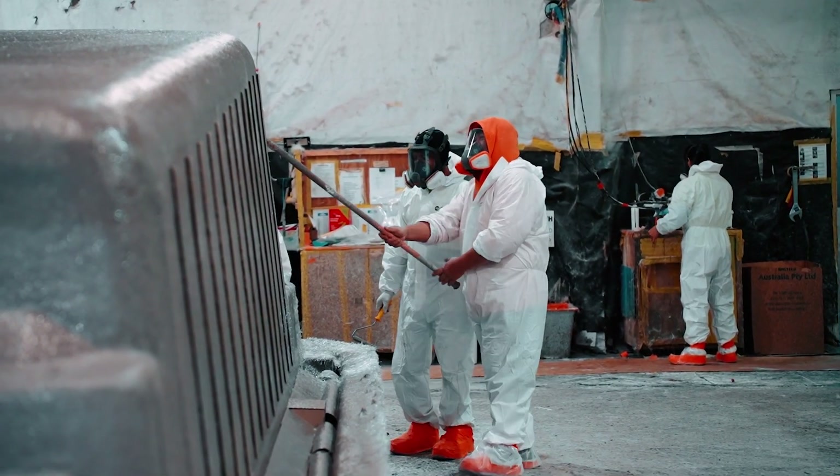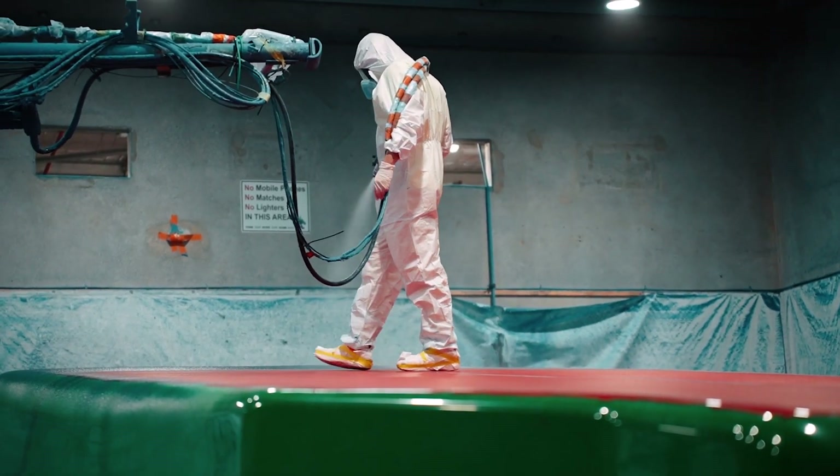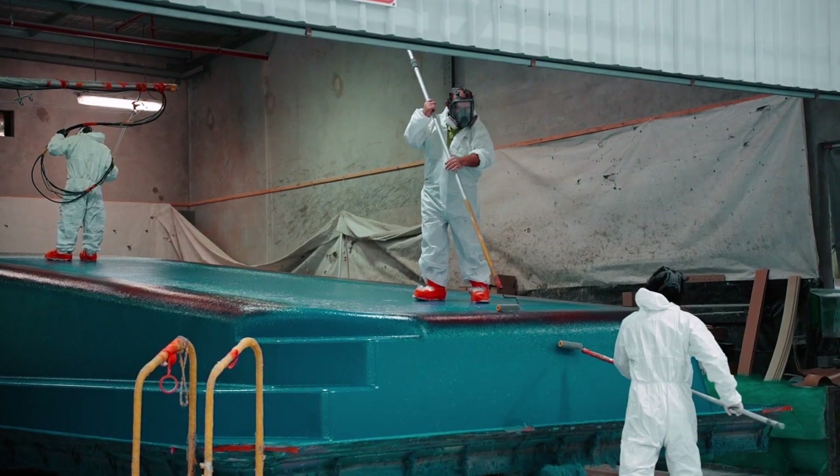The key benefits they were looking for at the time were strength and permeability, so using two different approaches with graphene — we proved it technically. We then had the arguably more challenging hurdle to cross, which was doing that on scale. We've been able to take that from laboratory scale to full scale production.